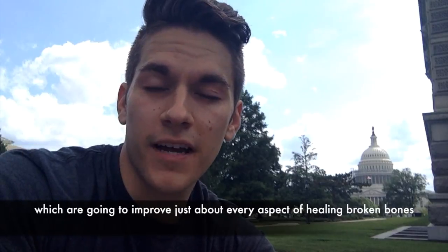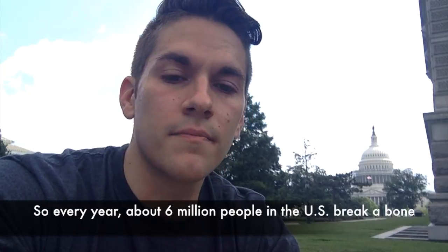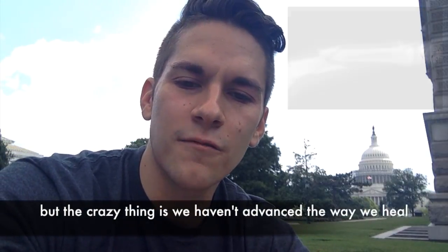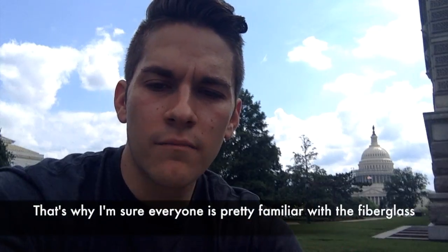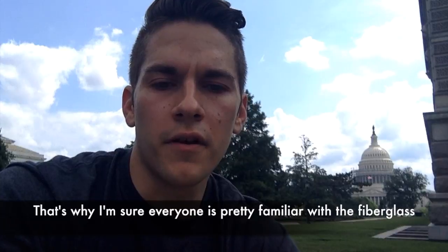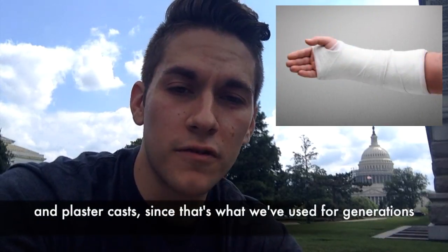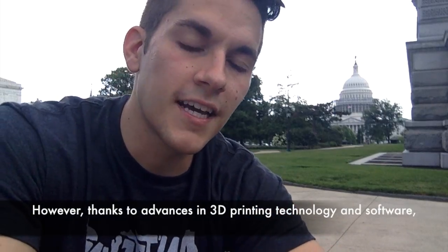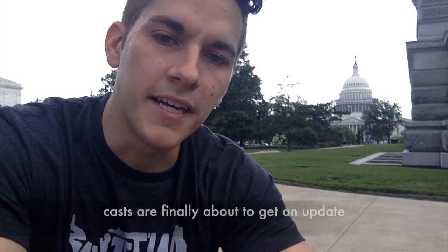Every year about 6 million people in the U.S. break a bone, but the crazy thing is we haven't advanced the way we heal broken bones in over 50 years. That's why everyone is pretty familiar with fiberglass and plaster casts, since that's what we've used for generations. However, thanks to advances in 3D printing technology and software, casts are finally about to get an update.